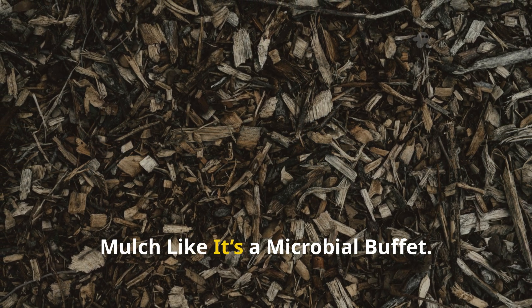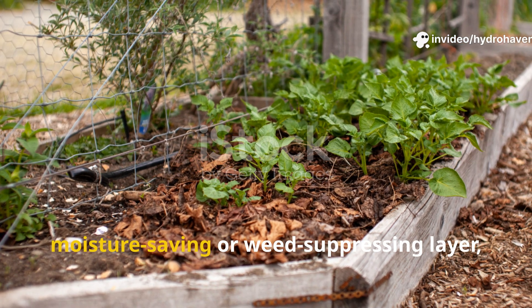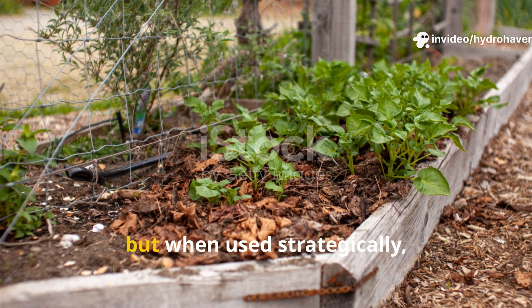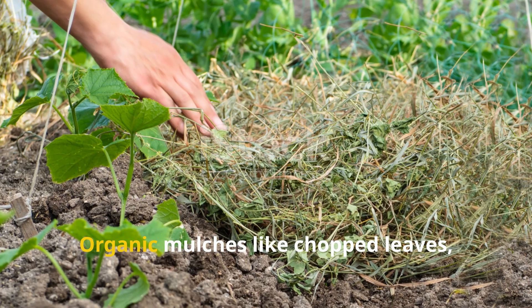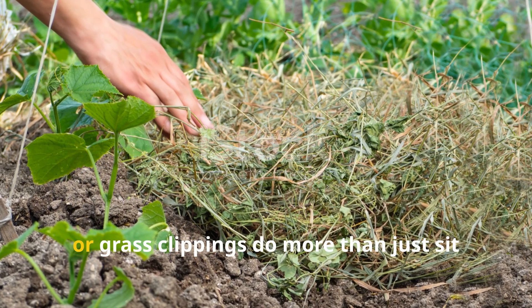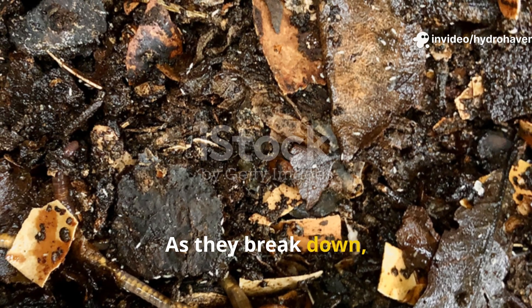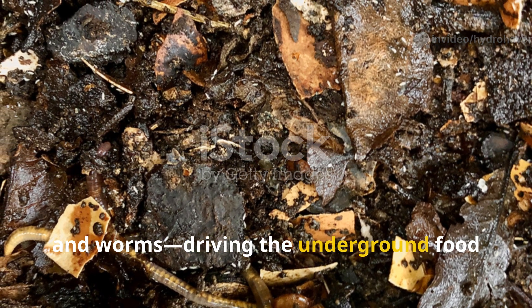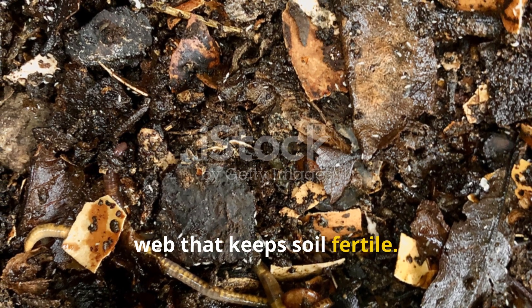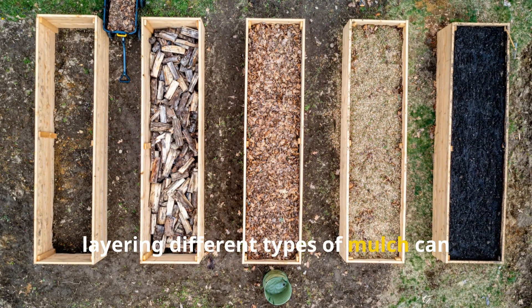Mulching is often viewed as a moisture-saving or weed-suppressing layer, but when used strategically, it becomes a key engine of soil improvement. Organic mulches like chopped leaves, straw, or grass clippings do more than just sit on top — as they break down, they feed fungi, bacteria, and worms, driving the underground food web that keeps soil fertile.